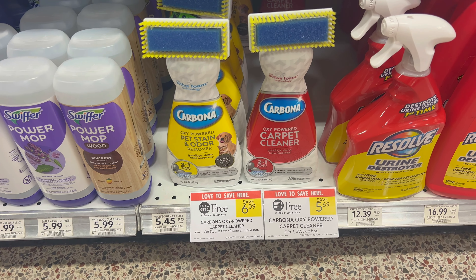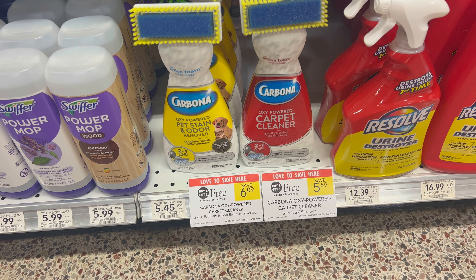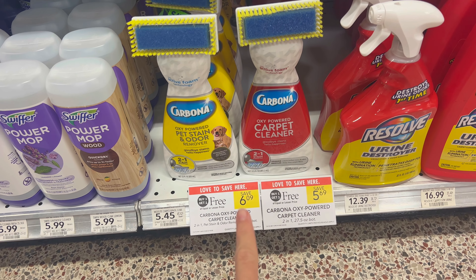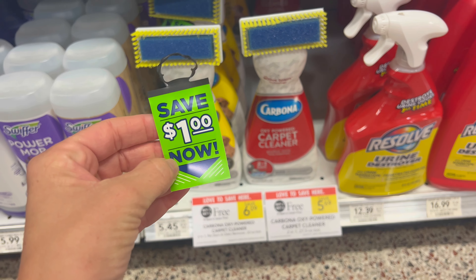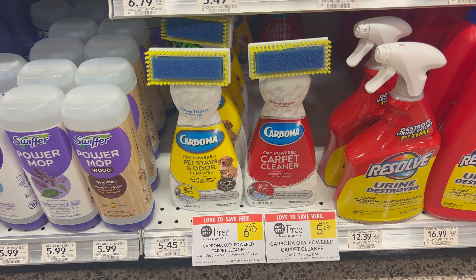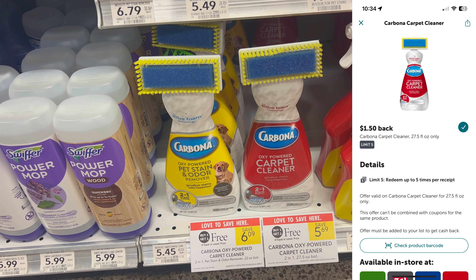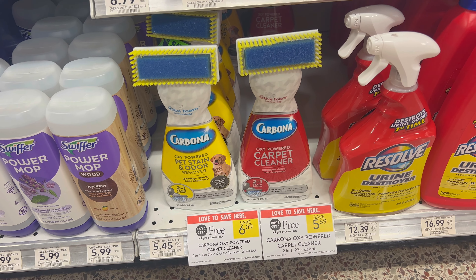This deal just got even better — look what I found: hang tags! I'm going to grab one of each because there are two different Ibotta rebates and I'm trying to reach my bonus. Grabbing one of each, I'll pay $6.09. I'll use two dollar-off-one hang tags found right on the products. Then I'll submit to Ibotta for $1.50 back on one and a separate $1.50 rebate on the other — that's $3 cash back total. Final cost: $1.09 for two cleaners, which is an incredible deal.